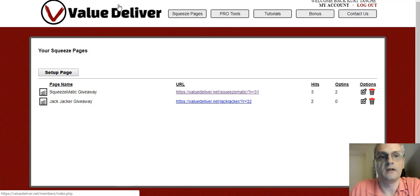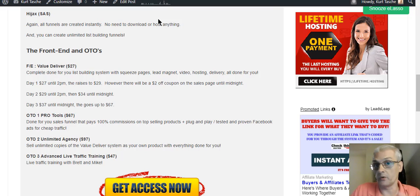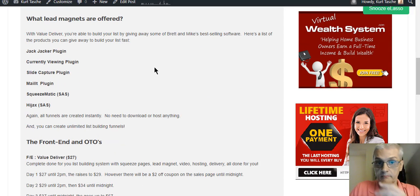Let's go ahead and talk about the front-end product and the OTOs that are being offered. For all great launches in the IM space especially, you're going to have some great OTOs — and Brett and Mike always have high-quality OTOs with their launches. The front-end product is the Value Deliver software — the complete done-for-you list-building system with squeeze pages, lead magnets, videos, hosting, delivery, and everything done for you. They're doing a time sale where the prices go up during the launch. Day one starts at $27, and that stays $27 until 2 p.m. launch day. Launch day is October 7th at 10 a.m. Eastern, and they're doing a pre-launch webinar at 9 a.m.